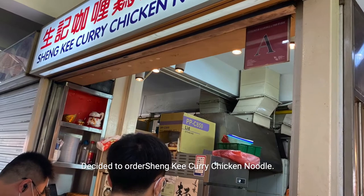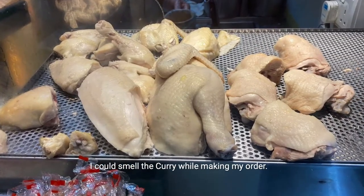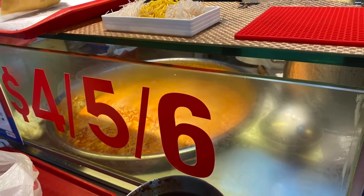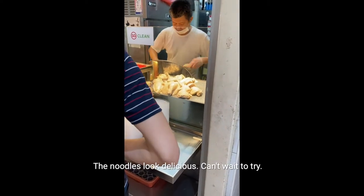I decided to order Shanky Curry Chicken Noodle first. The chicken is cooked separately from the curry soup, and I could smell the curry while making my order. Great to see the effort and skill from this craftsman — the noodles look delicious. Can't wait to try.